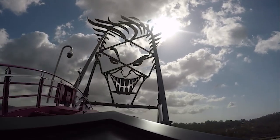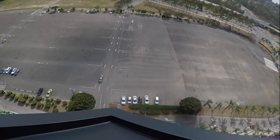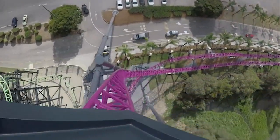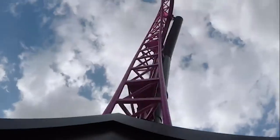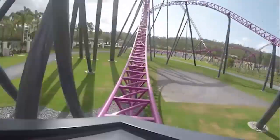DC Rivals Hypercoaster has kind of fallen under the radar for a lot of people, but it looks amazing. It features a lot of elements I've talked about earlier, like the twisted first drop and non-inverting loop, but DC Rivals just looks to do it the best out of all of them.